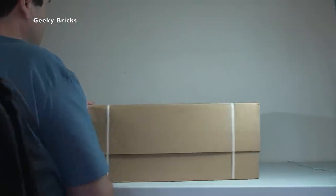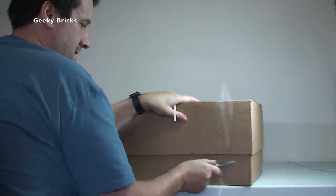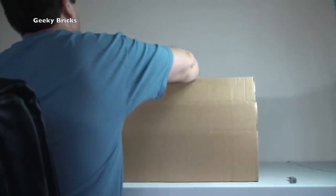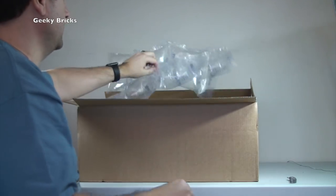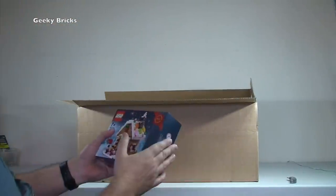Starting off with our first box — this is from Lego Shop at Home here in the UK. They always come packaged the same so you always know what's from the Lego Shop at Home. The larger boxes have these white straps on them but it's the same style boxes. Unfortunately I haven't got my little helper Ethan in here this week, so it might take a little bit longer.